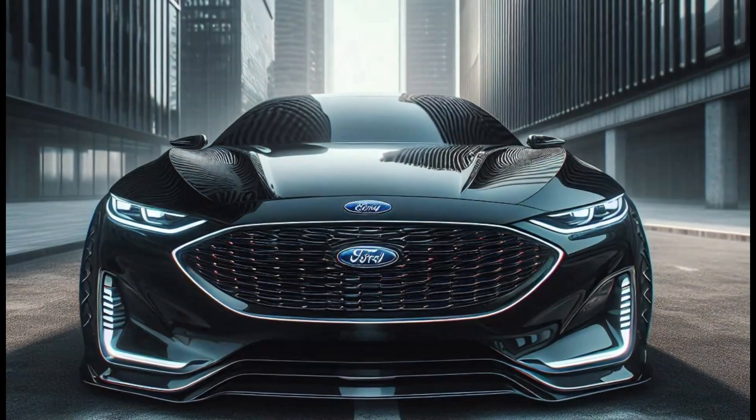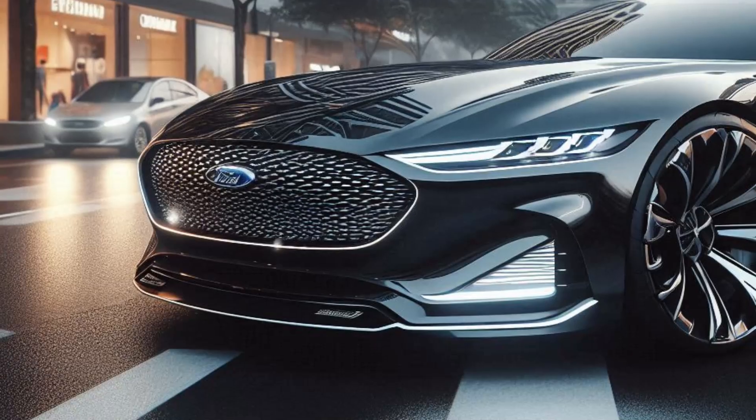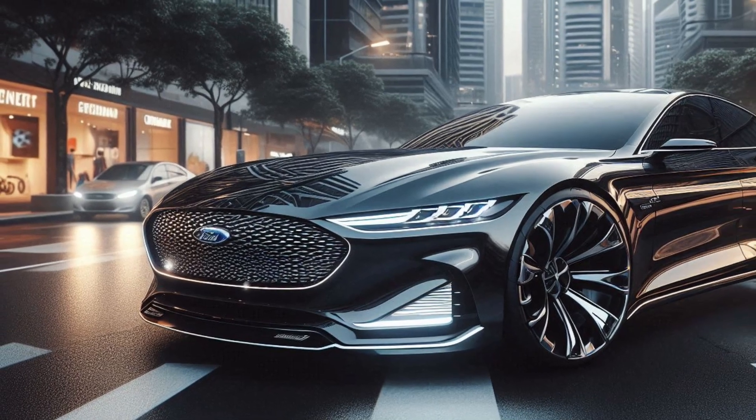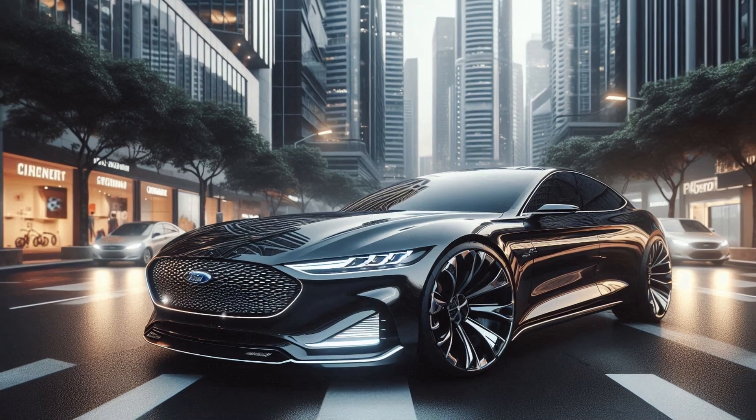Starting with the exterior, the 2025 Ford Falcon features a sleek and aerodynamic design. The glossy black color highlights its bold lines and aggressive stance. The large, round headlights and LED headlamps add a futuristic touch.